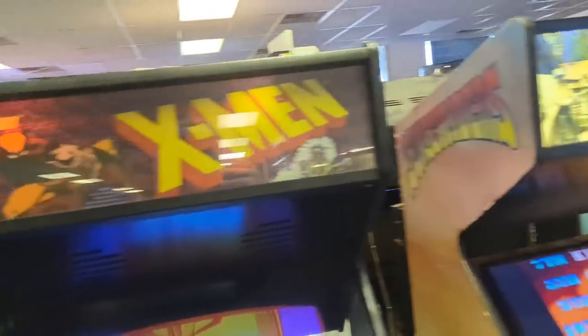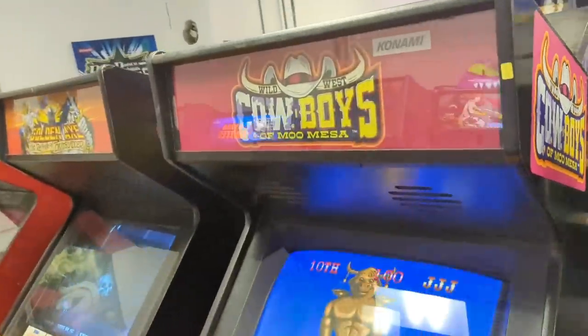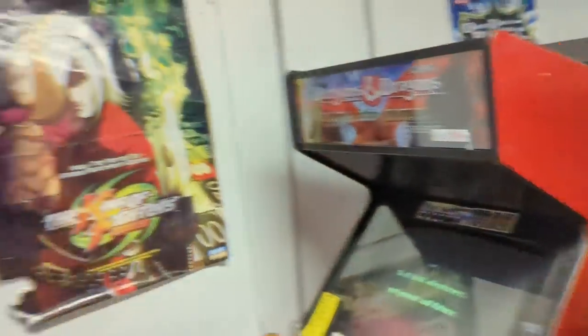I was thinking — I bet this place doesn't have Cowboys of Moo Mesa. Guess what? This place has Cowboys of Moo Mesa. If you have Cowboys of Moo Mesa, you got everything, man. And this place has just about damn near everything.